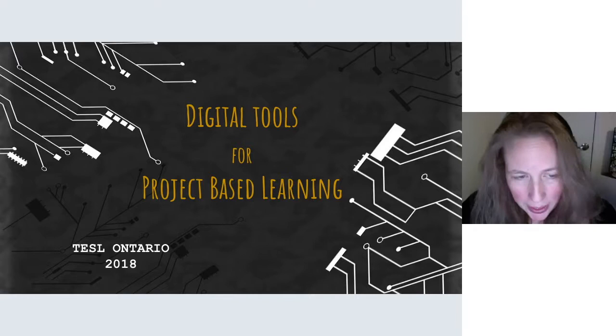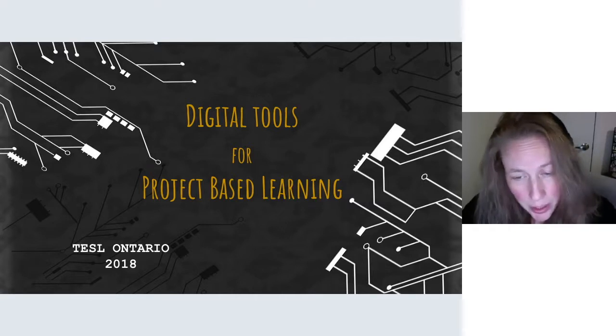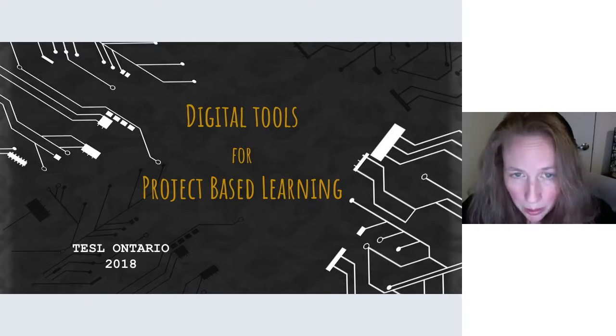Hello everyone! In this presentation, PBL will be explored through the presenter's specialized language training (SLT) experience as a positive teaching approach that emphasizes learner autonomy and applies the four C's of 21st century learning — creativity, collaboration, critical thinking, and communication — as well as the digital tools that can be used to help create meaningful, real-world learning.